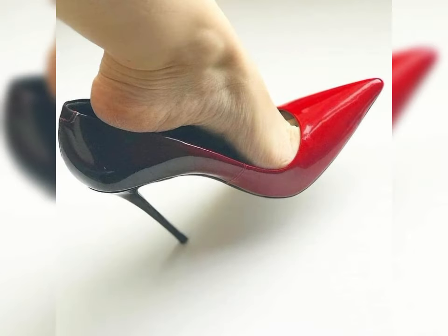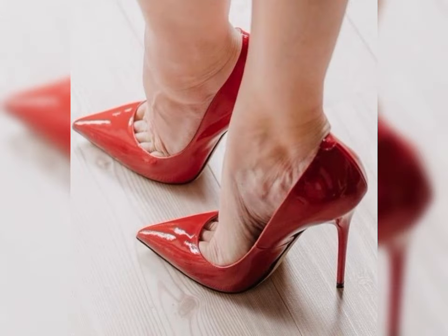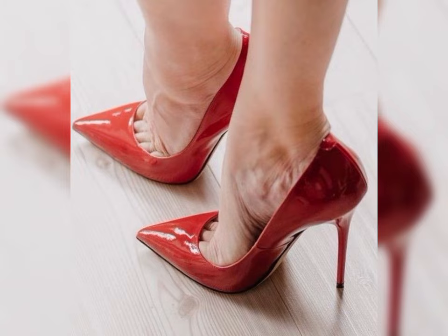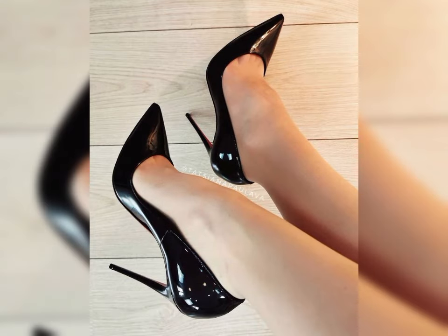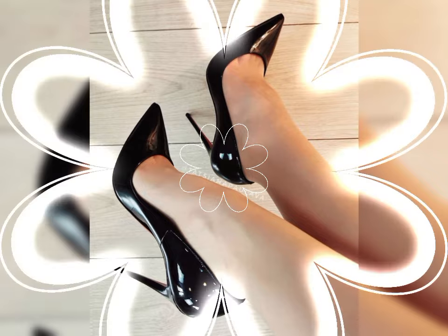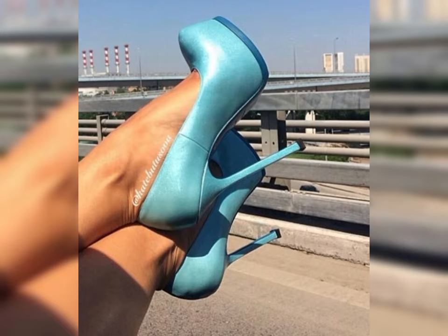Stiletto and sky-high heels are ideal for those special nights out. If you are looking for a more comfortable option, block heels are a great choice as they provide stability and support while still giving you that extra height.